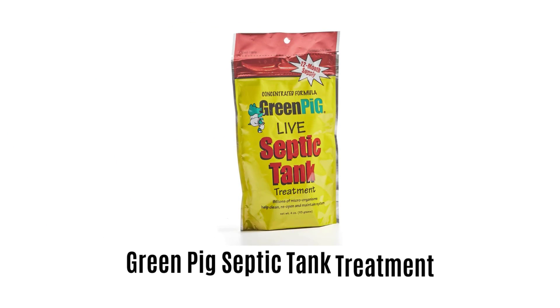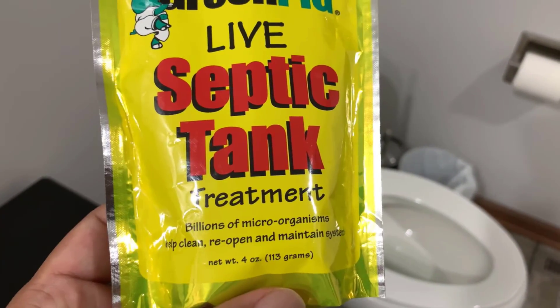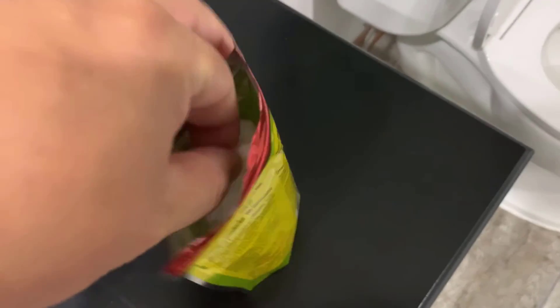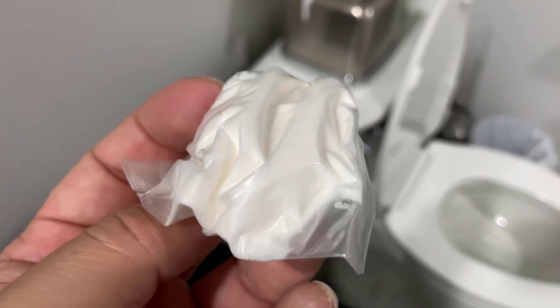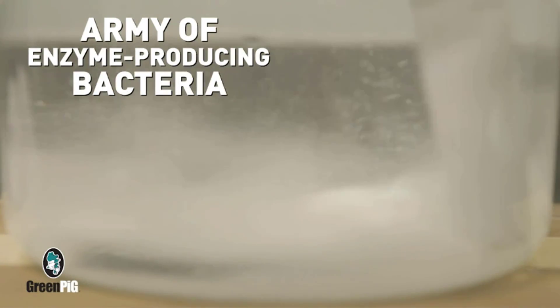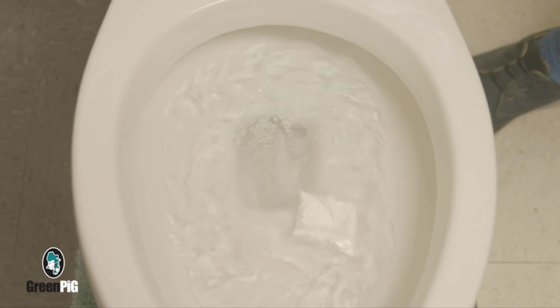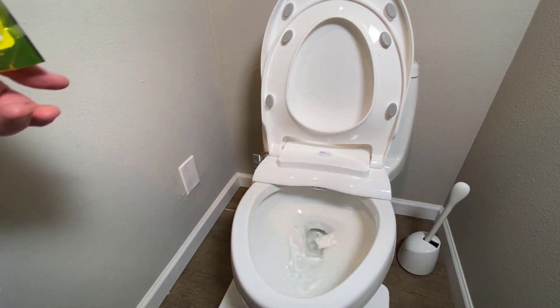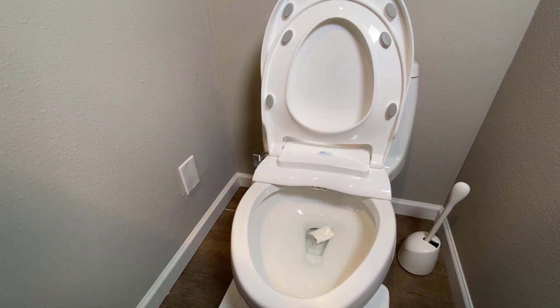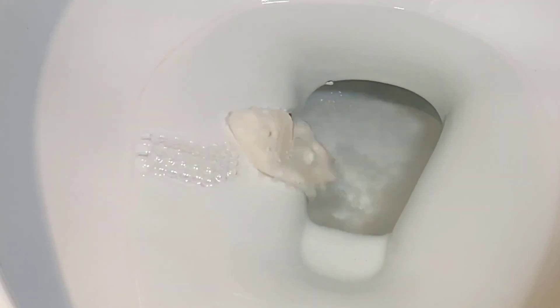Number 1: Green Pig Septic Tank Treatment. It helps you to fix septic tank problems and even prevent them from happening. It effectively breaks down blockage and keeps sewage flowing without restriction. Each packet contains an army of enzyme-producing bacteria that will help keep your system running smoothly. It is all-natural, safe, and populated with 1 billion septic tank microbes that quickly multiply to absorb and digest sludge, grease, paper, and solid waste.